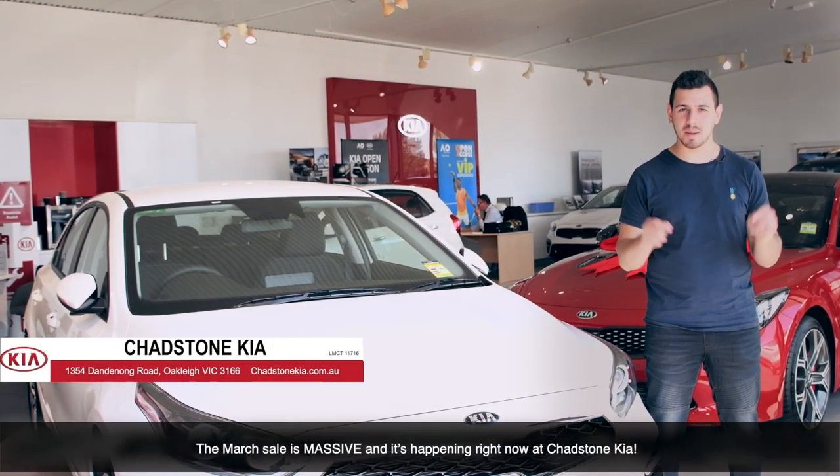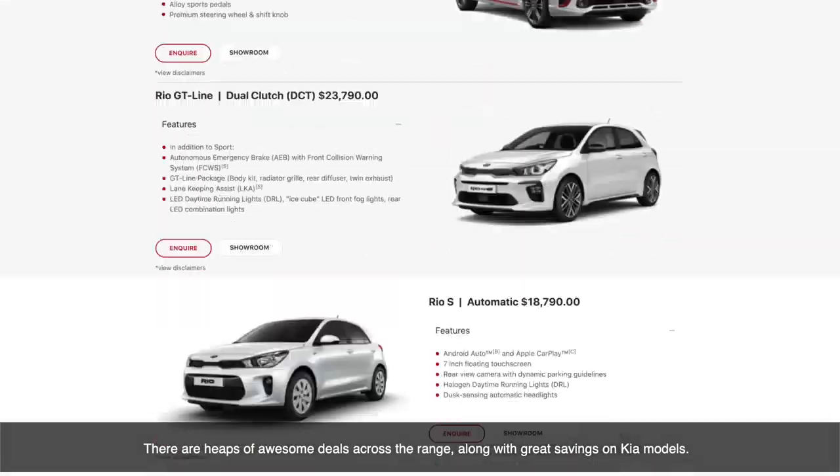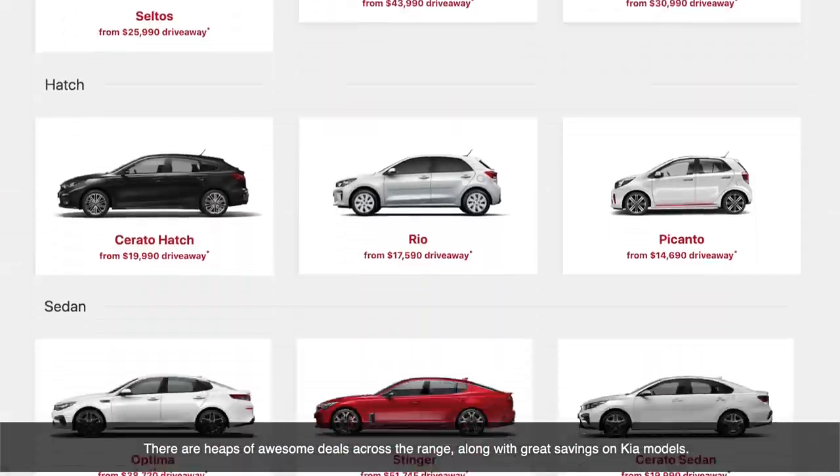The March sale is massive, and it's happening right now at Chadston Kia. There are heaps of awesome deals across the range, along with great savings on Kia models.